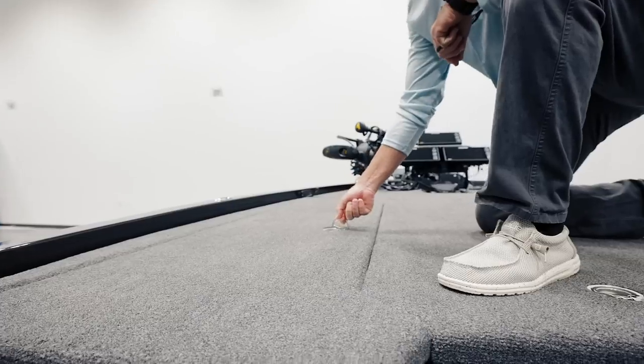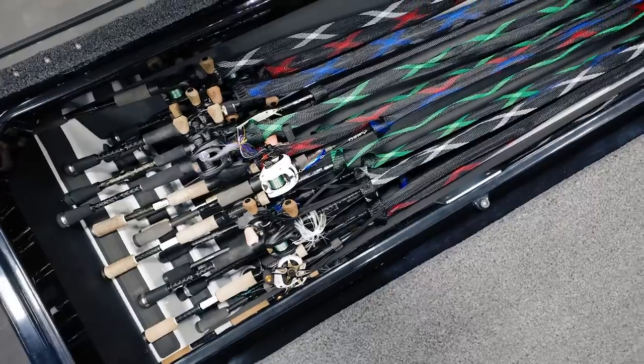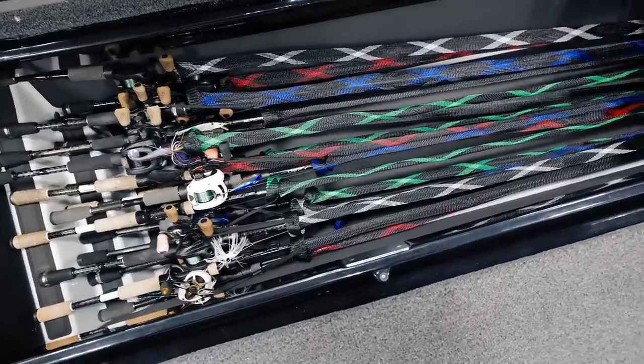The port side rod locker will hold rods up to 9 feet 8 inches long. It's padded on the bottom, sides, and steps, and can be loaded with as many as 40 rods.